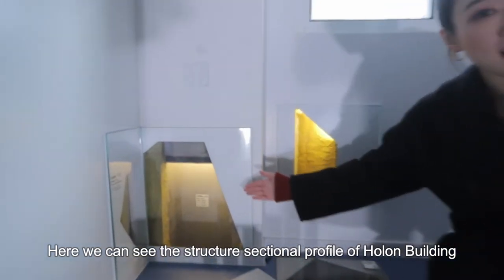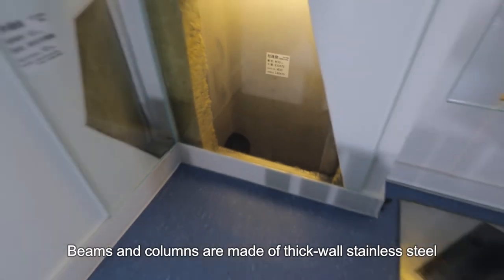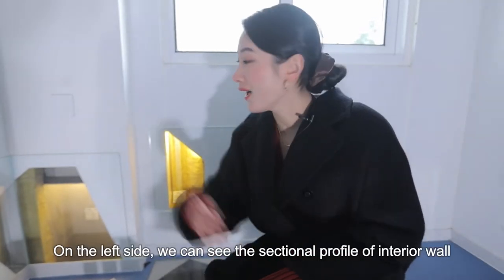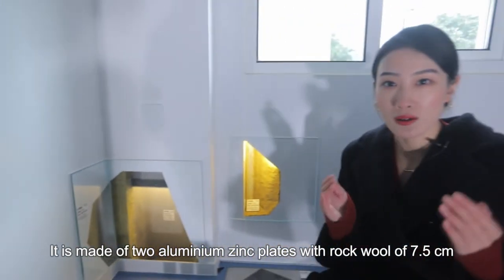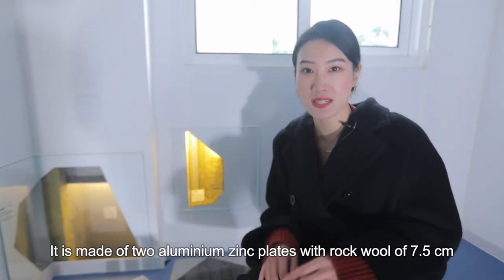Here we can see the sectional profile of the structure of the Haunted Building. Beams and columns are made of thick-wall stainless steel, and they are connected through bolt connection. On the left side, we can see the sectional profile of the interior wall. It is made of two aluminum zinc plates with rock wool of 7.5 cm.